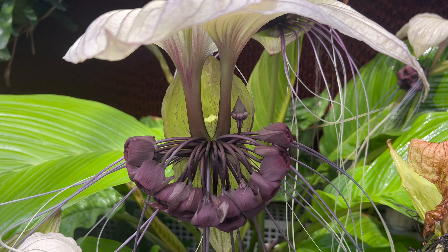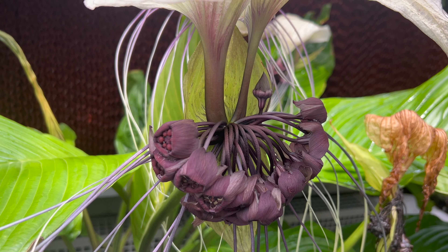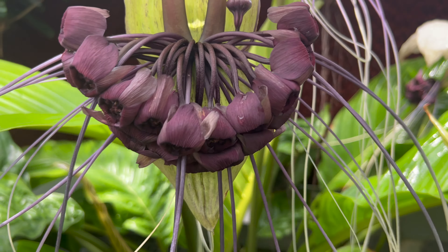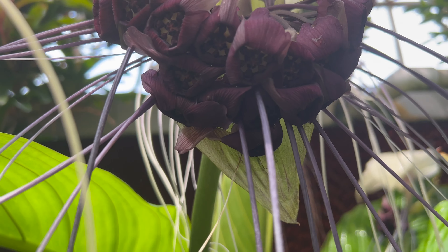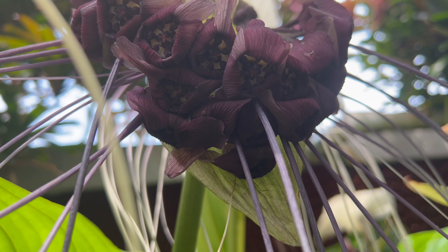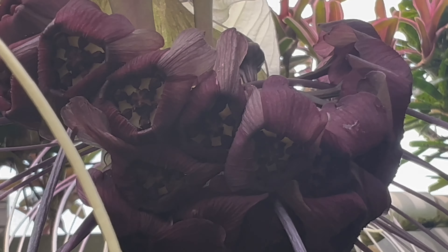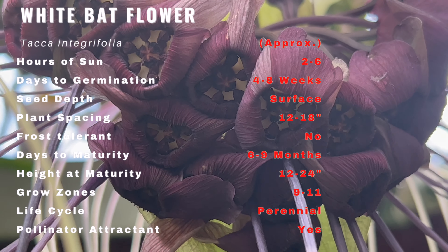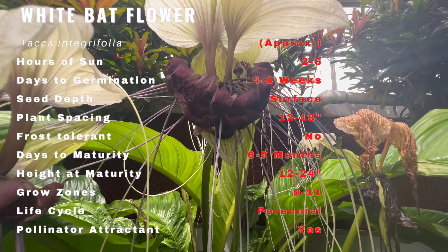Welcome back to our gardening and farming channel. Today we have a treat for you as we delve into the enchanting world of the white bat flower. Join us as we uncover its fascinating history, explore its unique features, and learn the secrets to successfully grow and care for this extraordinary plant. The white bat flower, also known as Tacca chantrieri and tigrifolia, is native to the rainforests of Southeast Asia, particularly in countries like Thailand, Malaysia, and Indonesia.